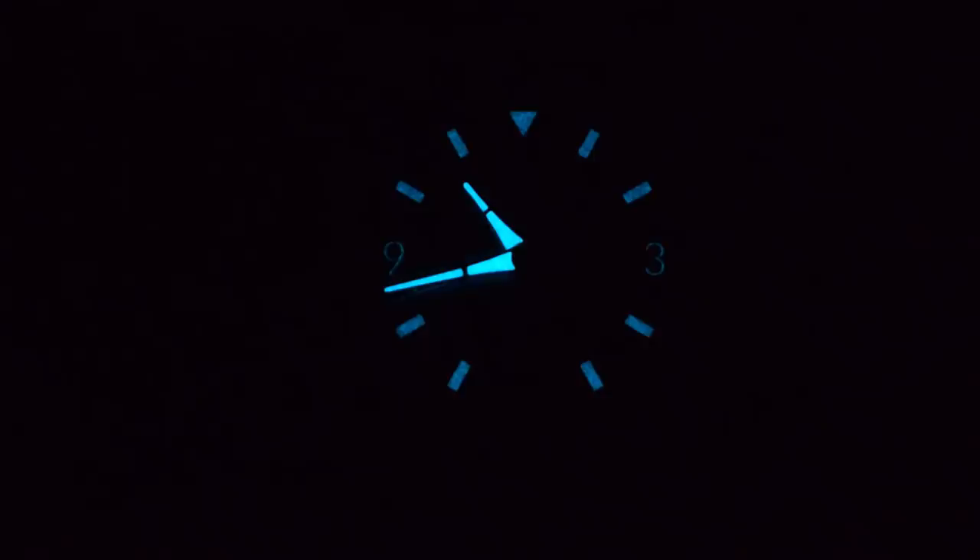There is some lume on these — I'll pop up a loom video briefly. This is a prototype; they're going to change to BGW9, so you'll get that ice-blue Super-LumiNova. That's the pattern you can expect on a production unit, but you can probably expect it to be a little bit lighter and brighter than is shown on this proto.